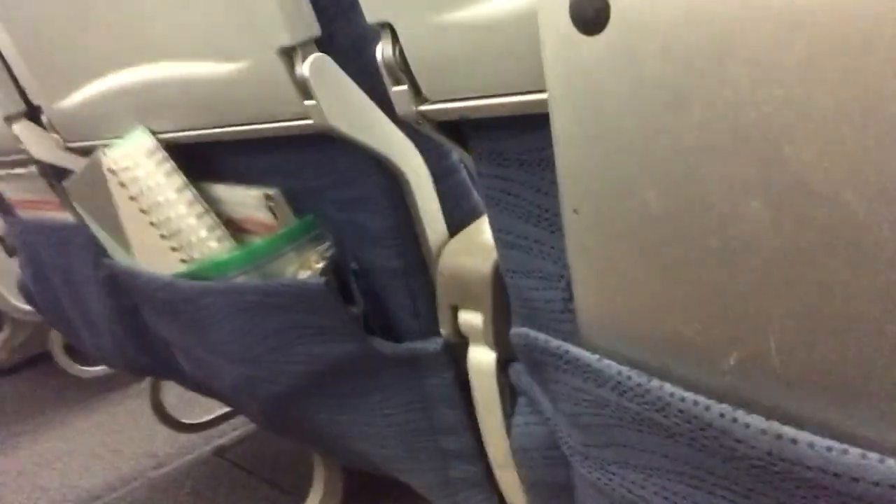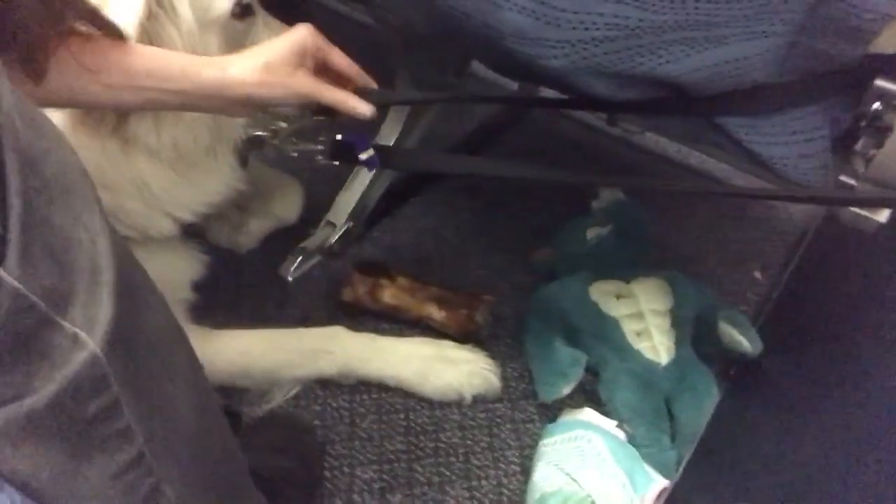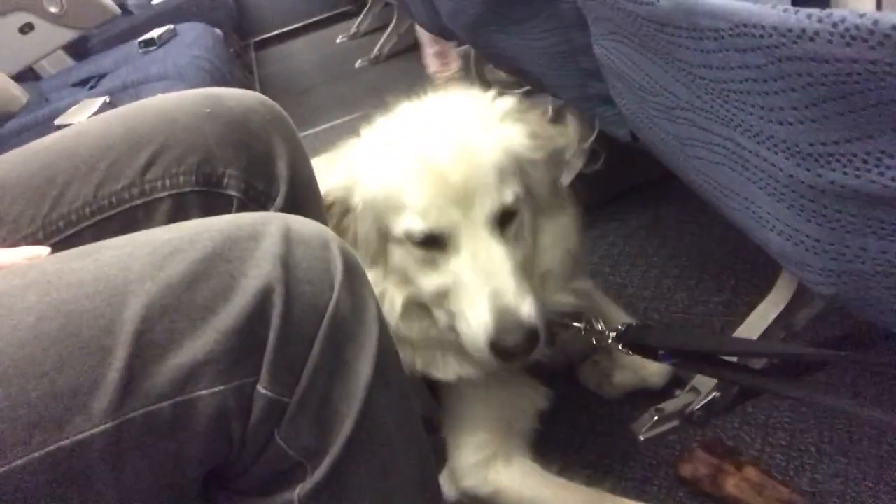I'm here on the plane with Luna and she's looking really comfortable. I've used the strap I bought to attach her in nicely. Air Canada was kind enough to give us a full empty row, so she has plenty of space. We're excited and ready to travel to Toronto!